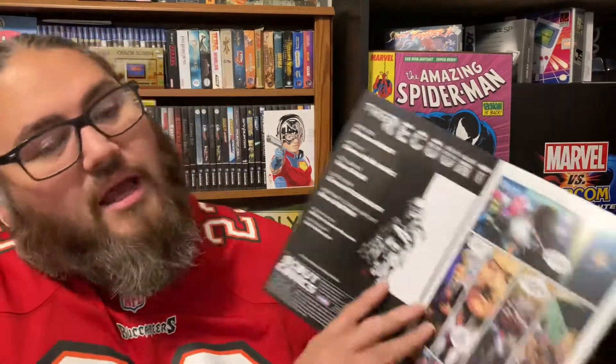And we have the black and white — I believe this is called The Recount, if I'm not mistaken. Let me just open it up and check it real quick. Yeah, The Recount by Scout Comics. I haven't picked up this book, I haven't read it, I don't know what it's about. But I will be cracking that bad boy open.